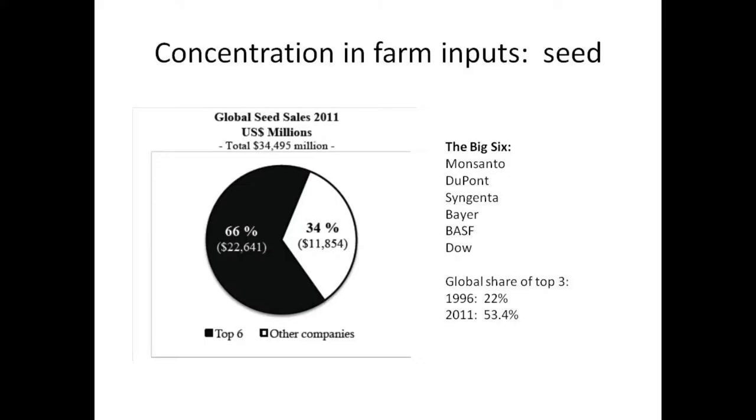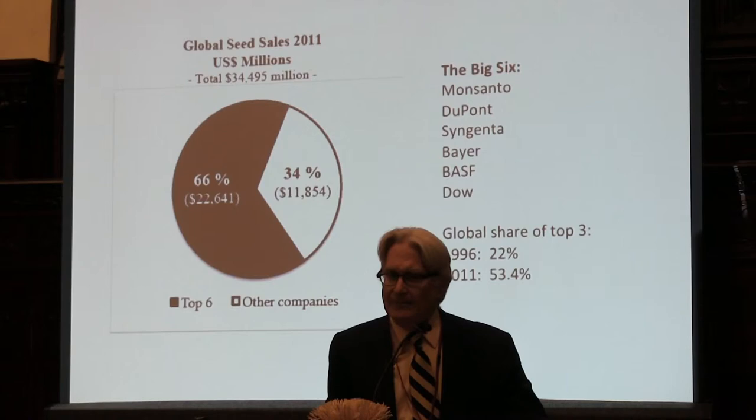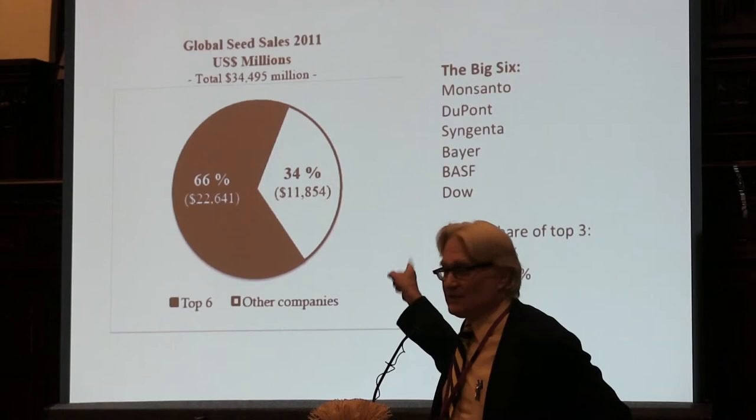These are now the top six seed companies in the world. The top three — Monsanto, DuPont, and Syngenta — in 1996 only controlled 22% of the world's commercial seed supply. By 2011 that was 53%, and the top six own 66%. Monsanto has continued buying seed companies — they recently bought what I believe is called Seminis, the largest vegetable seed company in the world, which was a Mexican company. This is the concentration in the seed industry.